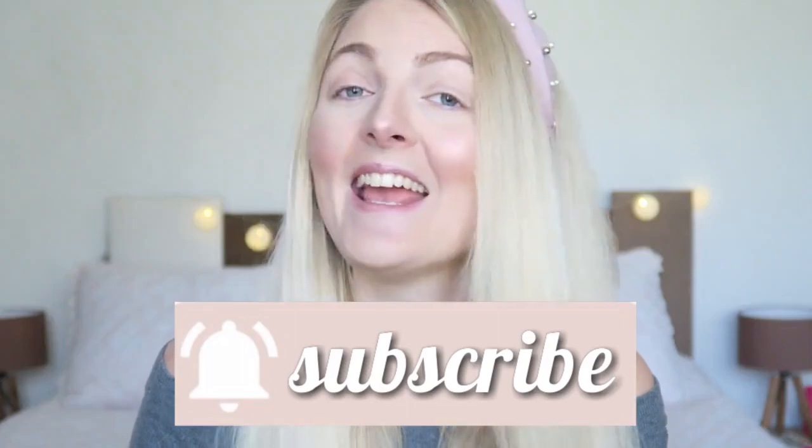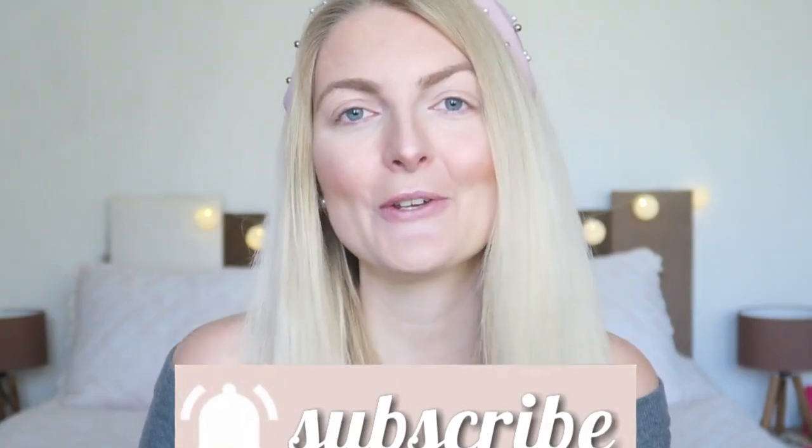But first of all, if you are new here on my channel — I'm a Dutch girl and I'm living in Marmaris, Turkey, and I make a lot of beauty related videos and lifestyle vlogs. If you like it, make sure you subscribe, and if you're excited to see this video please don't forget to give it a huge thumbs up!